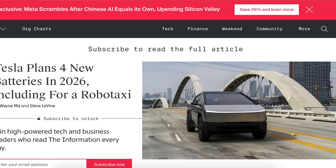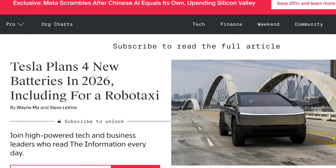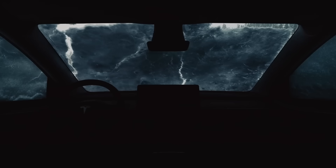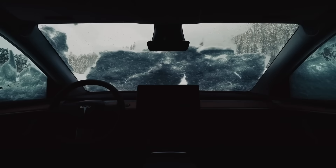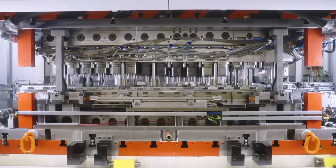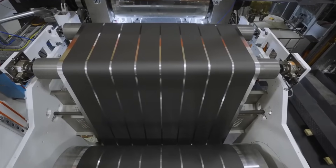With Tesla being at the forefront of everything, they are preparing to release one of the biggest updates to any vehicles we've ever seen before, and that is going to be on the batteries. According to an interview published by The Information, Tesla plans to introduce four new types of 4680 batteries that will power its future vehicles, starting with the Cybertruck, the Robotaxi Cybercab, the Model 3, and the Model Y. The batteries are scheduled to enter production in 2026, allowing Tesla to qualify for any future federal incentives that mandate sourcing material domestically.